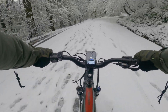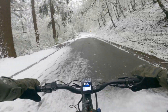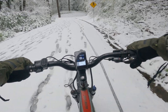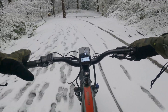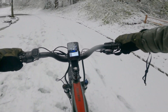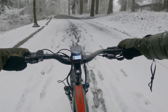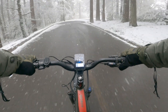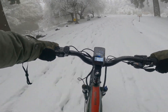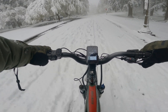Yeah, we're cruising. Not bad. It's always so quiet in the snow. I can see this being difficult on a skinny tire bike. You can see one track ahead of me — it's kind of squirrely all over the place.